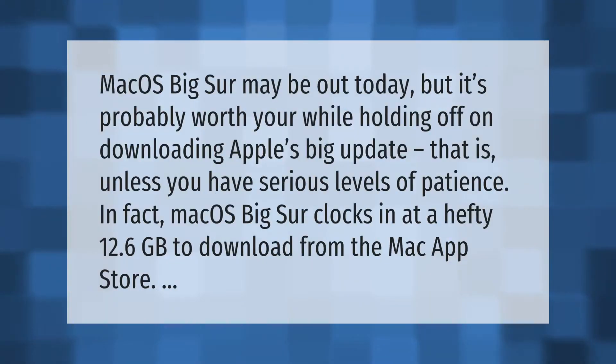macOS Big Sur may be out today, but it's probably worth your while holding off on downloading Apple's big update — that is, unless you have serious levels of patience. In fact, macOS Big Sur clocks in at a hefty 12.6 gigabytes to download from the Mac App Store.